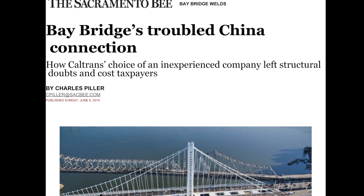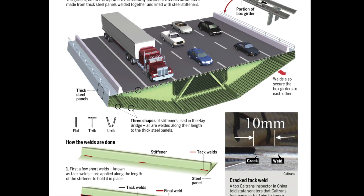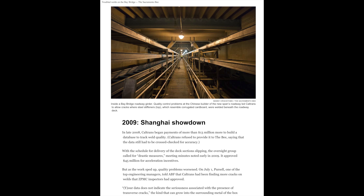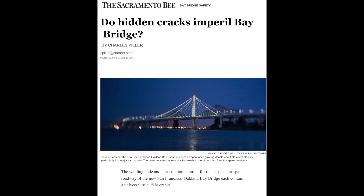Then, in a two-part investigation published in June 2014, the Bee explored weld cracks in roadway segments and cross beams of the new span. Our investigation showed that a Chinese firm that built the roadway and iconic tower ignored quality rules. Caltrans permitted an unknown number of cracked or suspect welds in the suspension span.